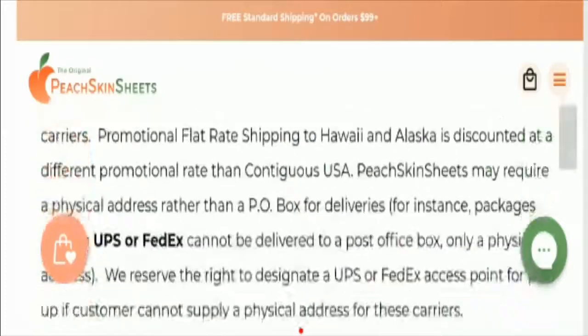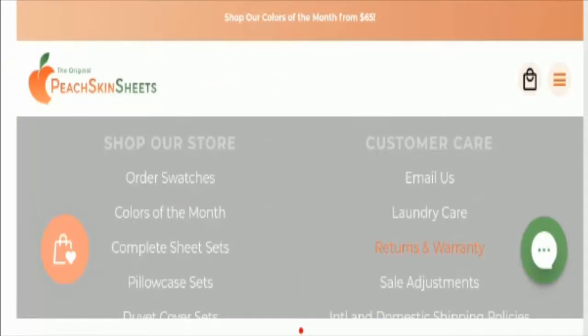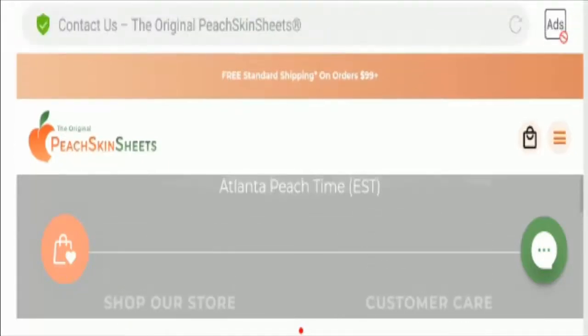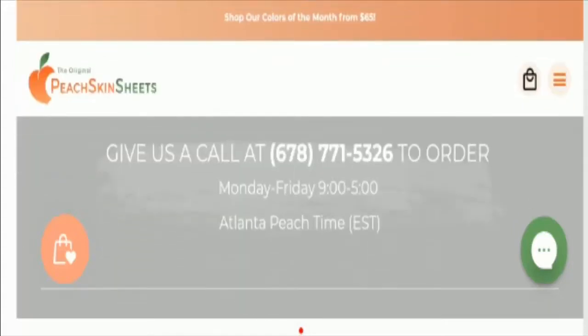Talking about customer reviews, Facebook is full of Peach Skin Sheets reviews and customers are satisfied with the quality. However, we have found some negative feedback on the internet regarding the quality of particular items, but overall the maximum customers are happy with the product. In the final conclusion, this website is a legit website. If you have been scammed, you can get your money back by checking the links in the description.